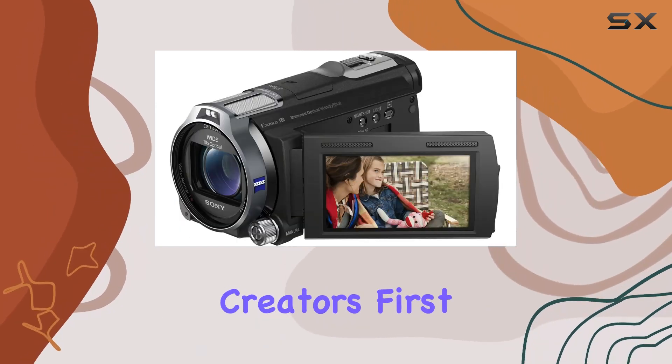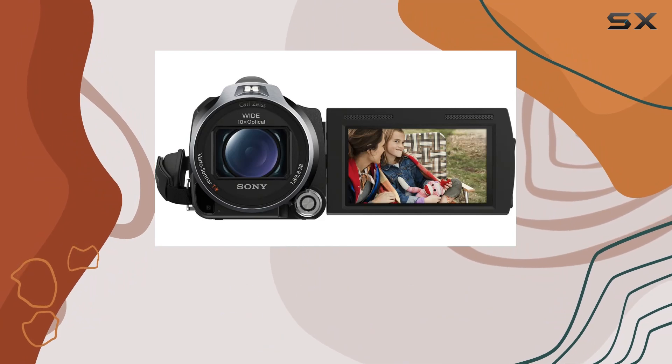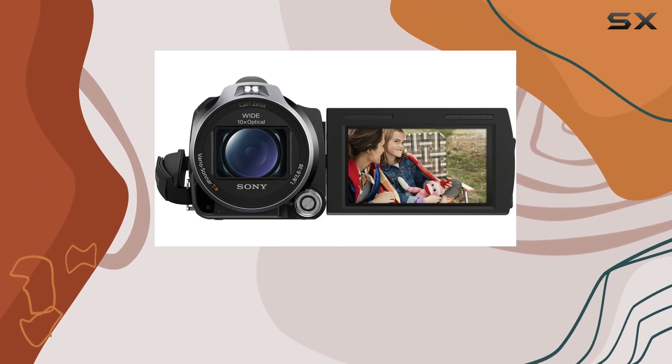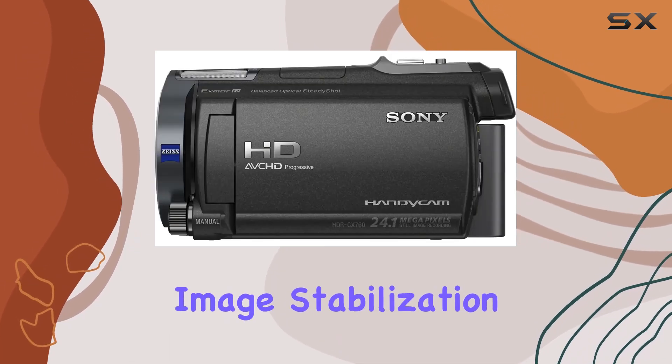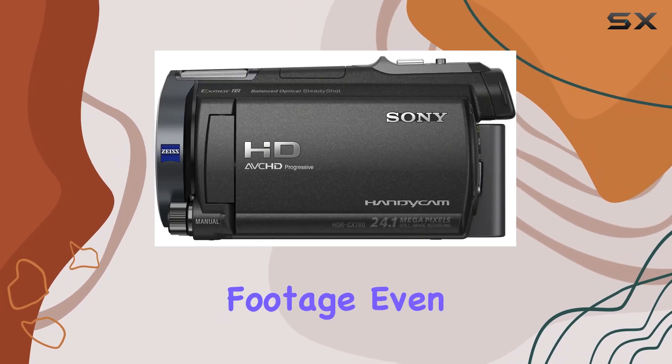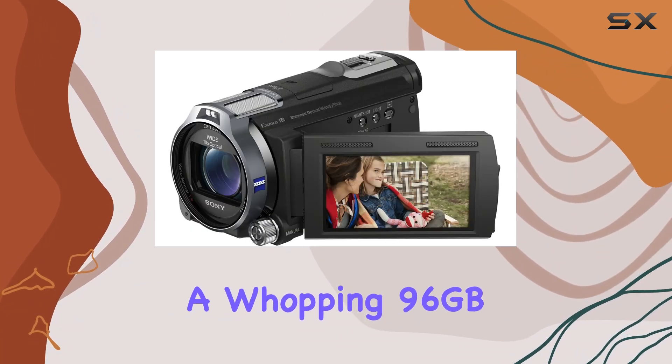First things first, the 1920x1080 full HD 60p/24p recording capability is impressive, delivering pro-quality videos. The balanced optical SteadyShot image stabilization ensures ultra-stable footage even in challenging conditions.